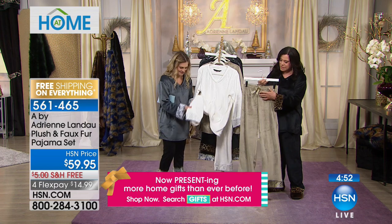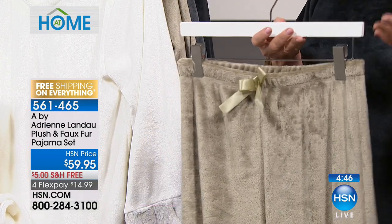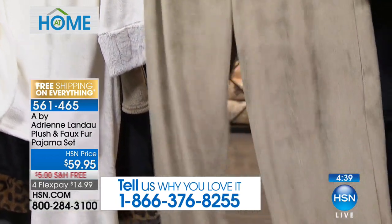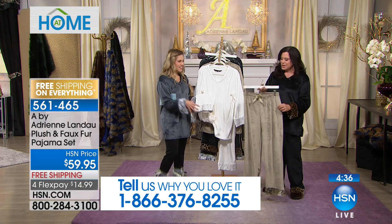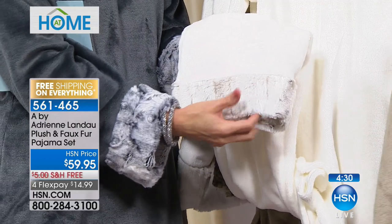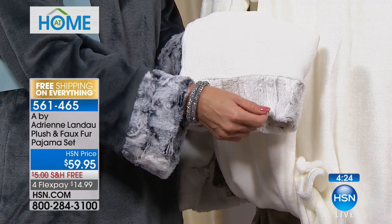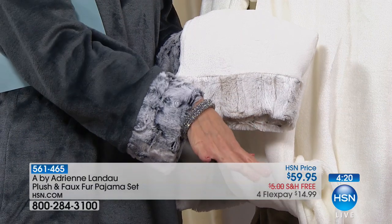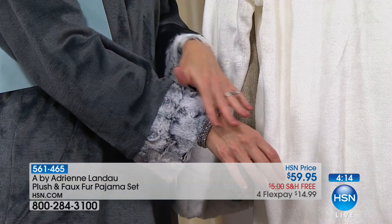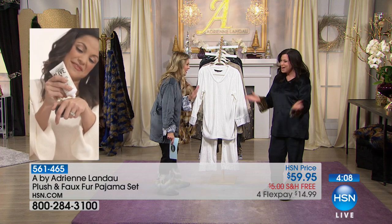The fabric feels lightweight, fluffy, and airy — you don't even feel it on your body — but it is warm and cozy. When you really touch it you're amazed. The host is wearing the pajama top paired with black pants and a bracelet set. Everything Adrienne does is about instant glam. Ladies, this means you don't have to get out of your PJs and nobody will know.